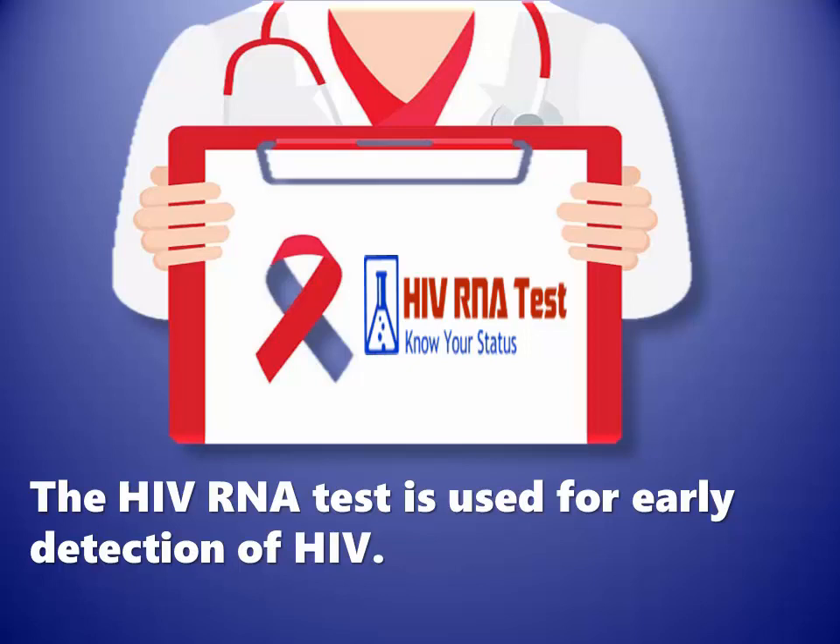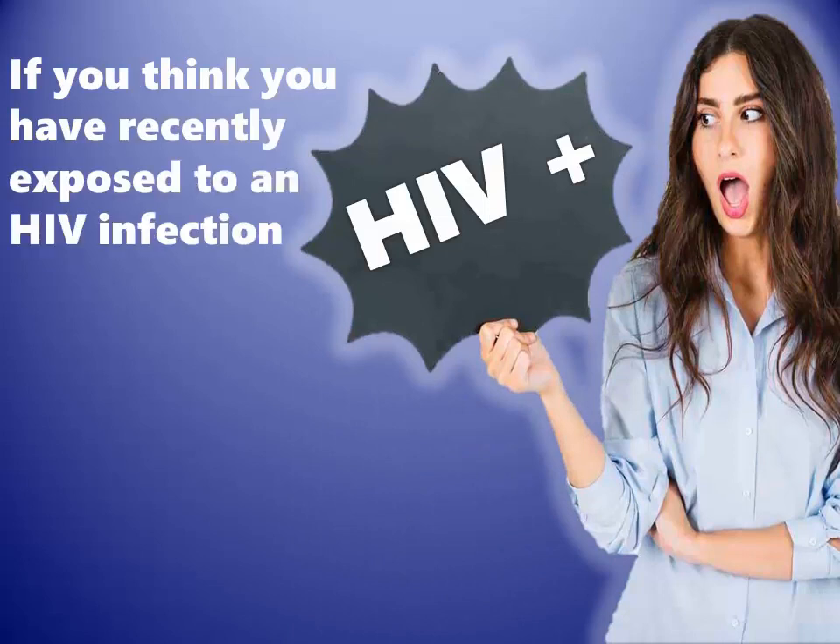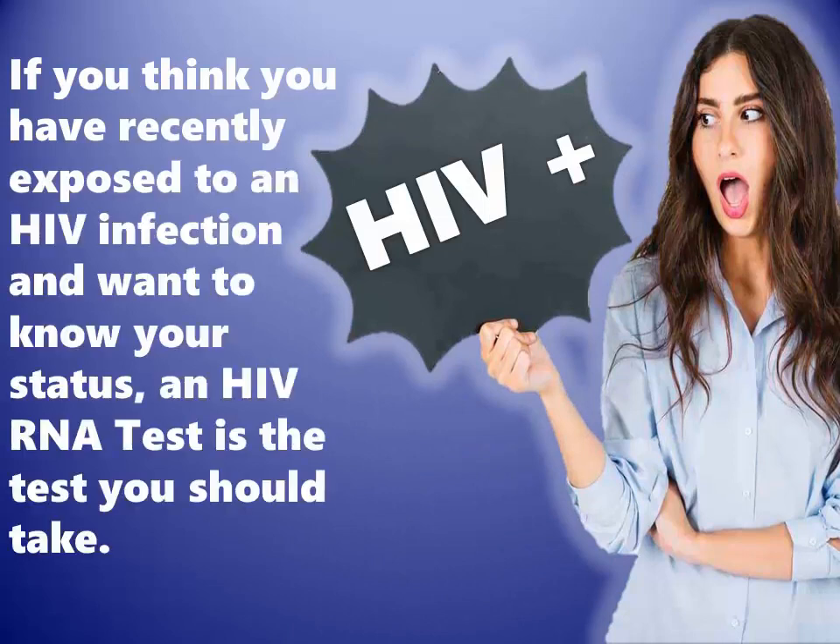The HIV RNA test is used for early detection of HIV. If you think you have recently been exposed to an HIV infection and want to know your status, an HIV RNA test is the test you should take.